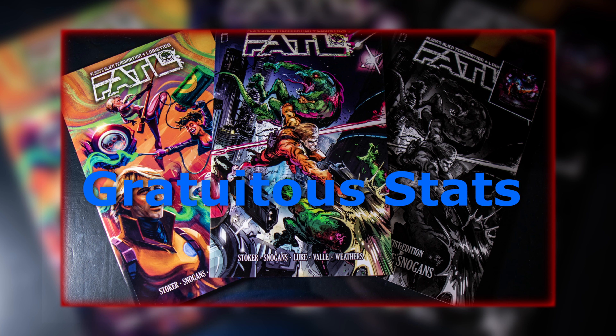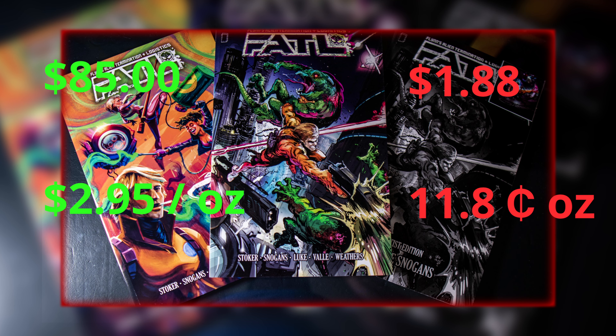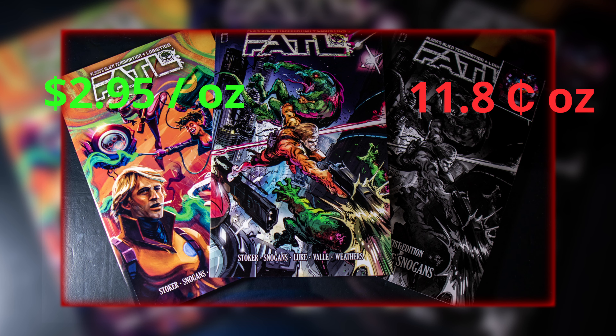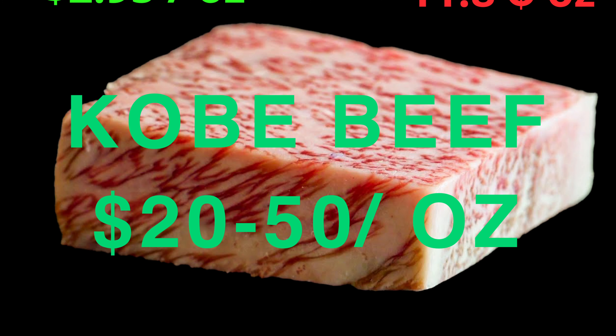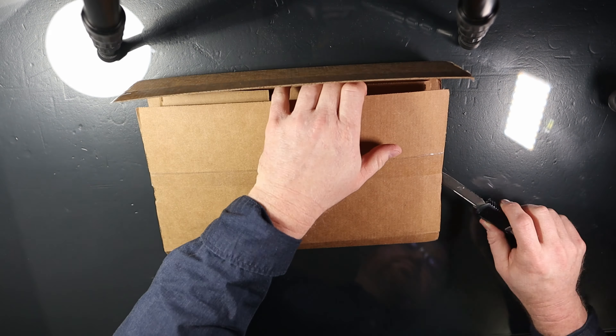Clint Stoker's Fatal — a 52-page graphic novel — versus Prime, a hydration drink. Gratuitous stats: Prime is $1.88 at Walmart per bottle. Fatal, for three graphic novels, is $85. That's $2.95 an ounce versus $11.80 an ounce. Just for reference, Kobe beef is $20 to $50 an ounce.